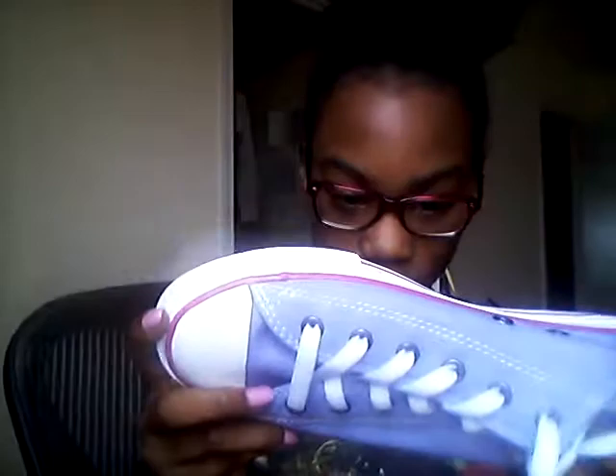These ones are pretty comfortable. They look big in general, but they're not big on my feet. Here they are — there's the bottom of them. Converse. This is my first pair of Converse. I've never had Converse, but now I do. And now I have more shoes.